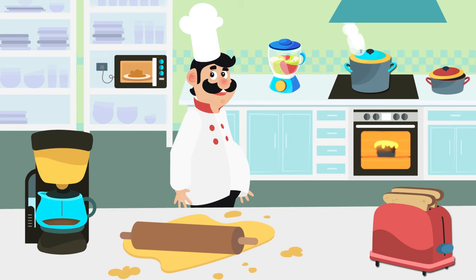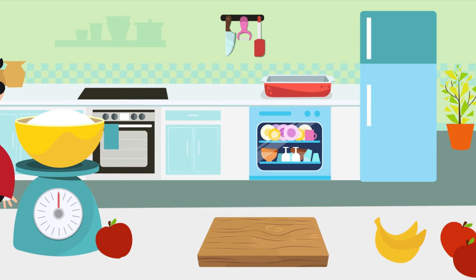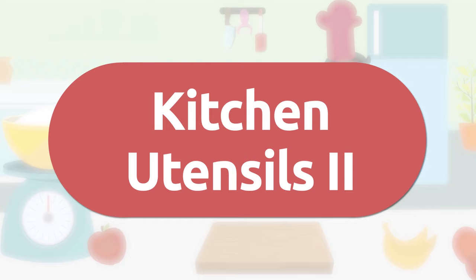Thank you, Chef, for letting us visit your kitchen. We had a great time! See you around. Today we're back in the kitchen of our friend the great chef, where we're going to learn tons of new words about kitchen utensils.